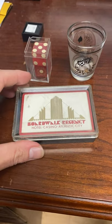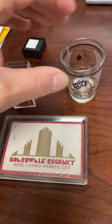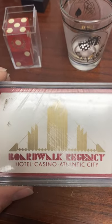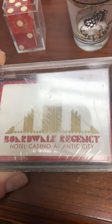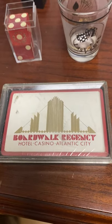Guys, I found this grab bag for $5 at a local antique store, and this is what was inside, among a couple other things. An unused, still saran-wrapped deck of playing cards from the Boardwalk Regency Hotel and Casino in Atlantic City.